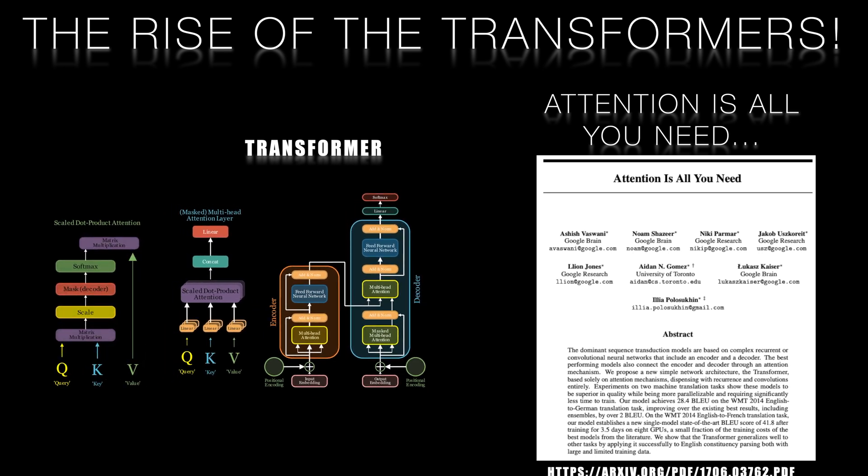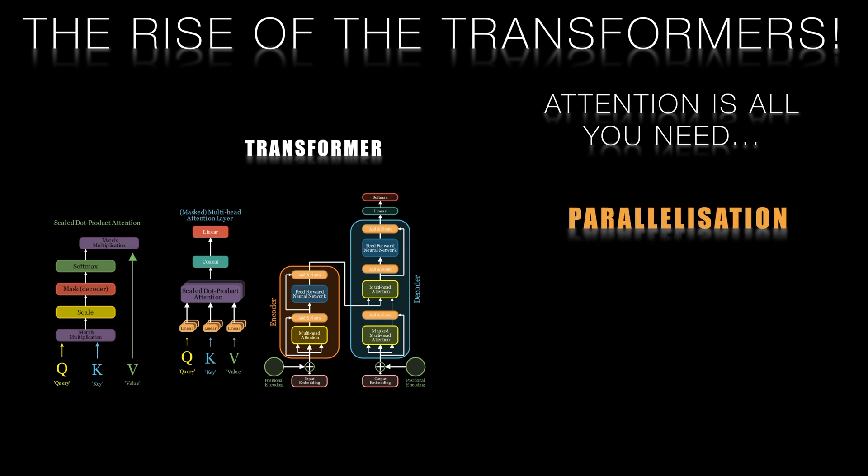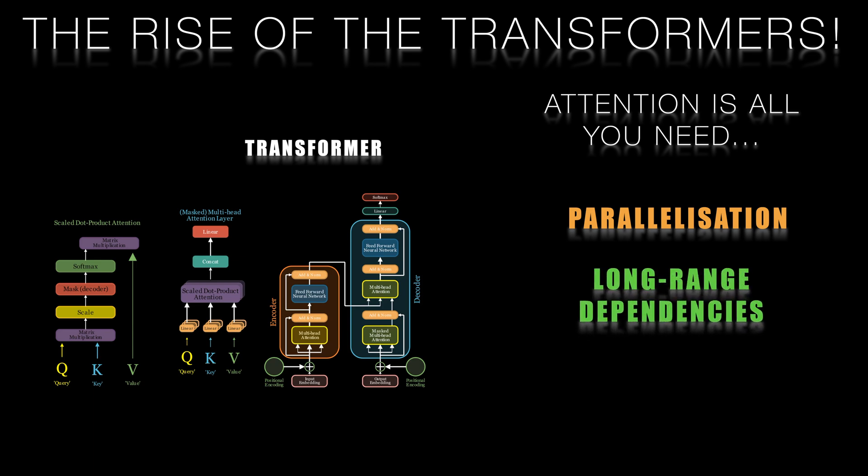Transformers offer several key advantages over LSTMs. Parallelisation: transformers can process entire sequences in parallel, significantly improving computational efficiency and allowing for faster training as well as inference. Improved handling of long-range dependencies: the self-attention mechanism enables transformers to capture complex relationships between distant elements in a sequence much more effectively than LSTMs. Scalability: transformers can be scaled to large input sequences and model sizes, making them suitable for a wide range of tasks, as we'll see later in the video.